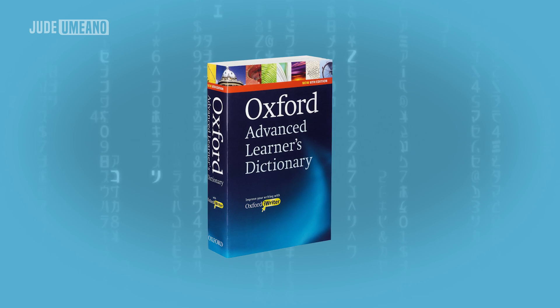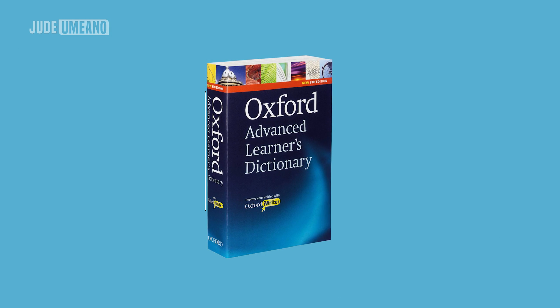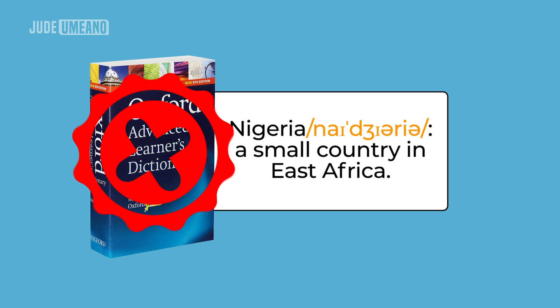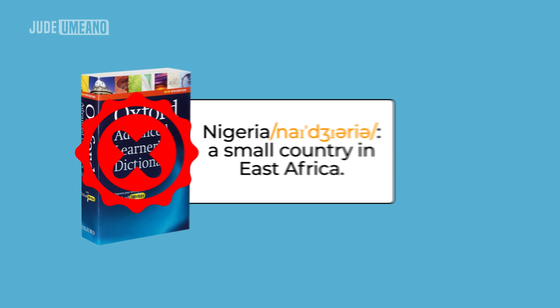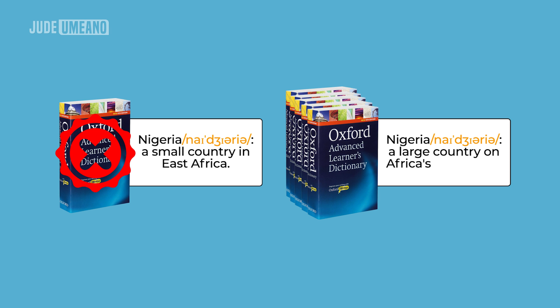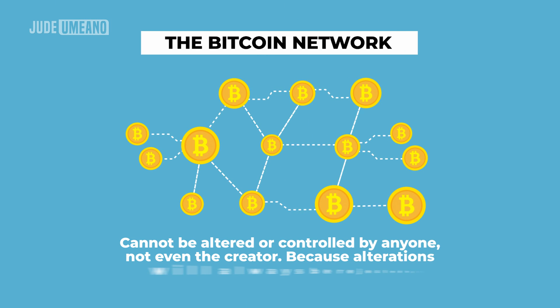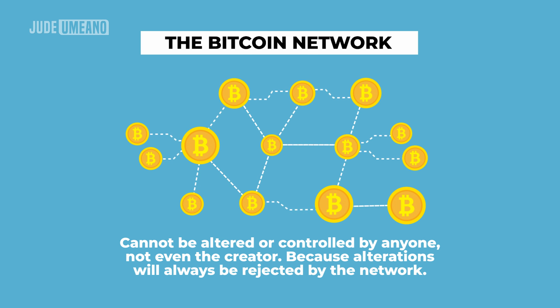For example, if I reprint an Oxford dictionary that defines Nigeria as a small country in East Africa, it will be easily identified as a forgery because there are millions of Oxford dictionaries that define Nigeria as a large country on the coast of West Africa. In this same way, the Bitcoin network cannot be altered or controlled by anyone, not even the creator, because any alteration will always be rejected by the network.